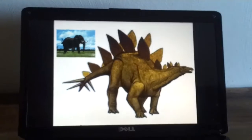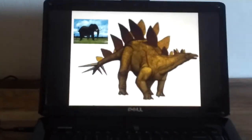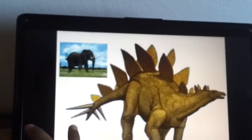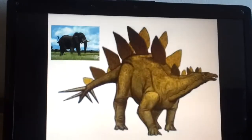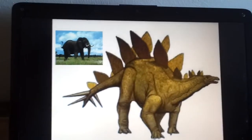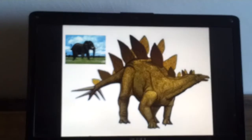This is a Stegosaurus. It has a cousin — the elephant. And it has short and thick legs.